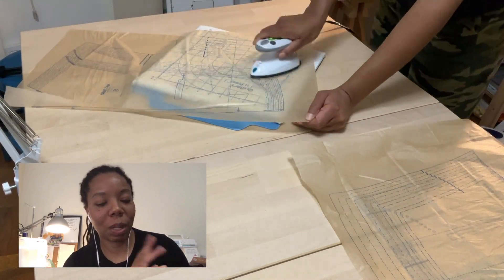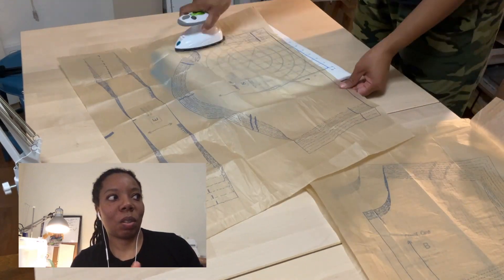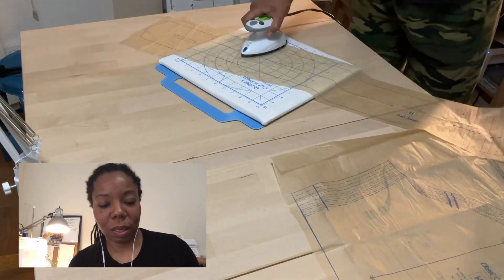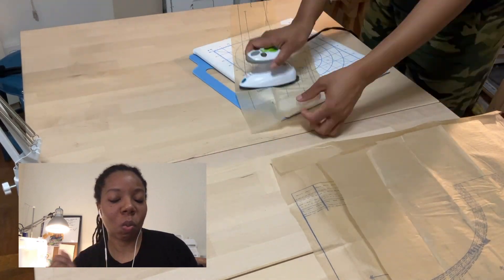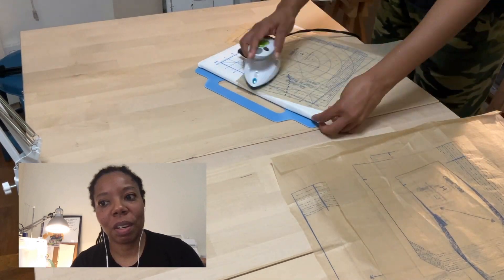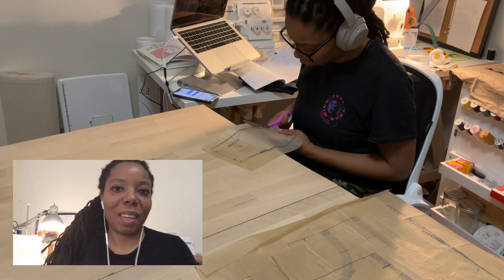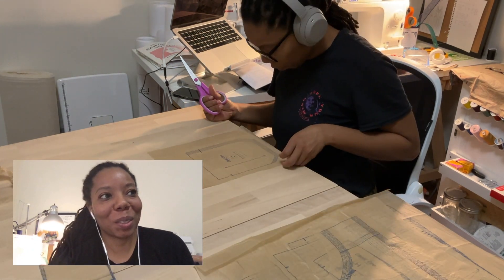Maybe that's the perfectionist in me, but I just want to make sure the fabric and the tissue paper are laid out as best as they can be. So I always take a warm, dry iron and iron out the tissue first. When I have the headphones on, it starts getting serious - look at me actually killing it on Tuesday night.